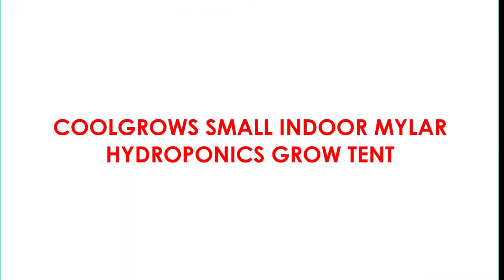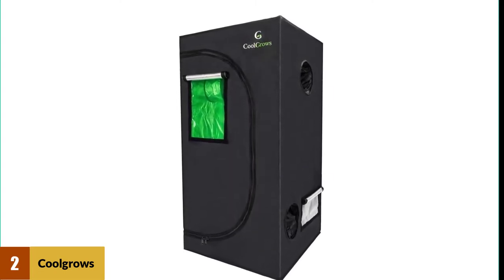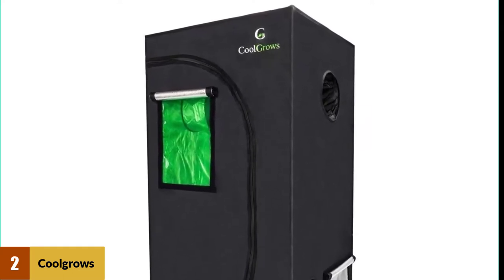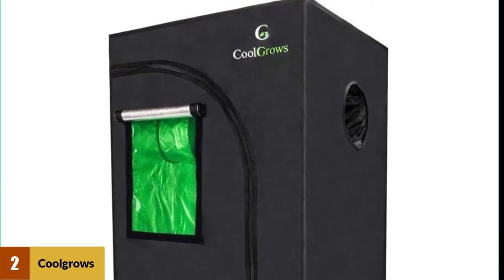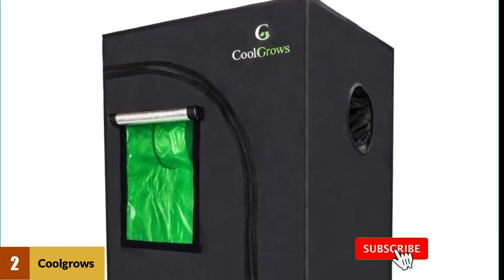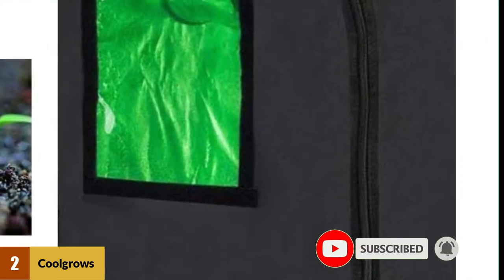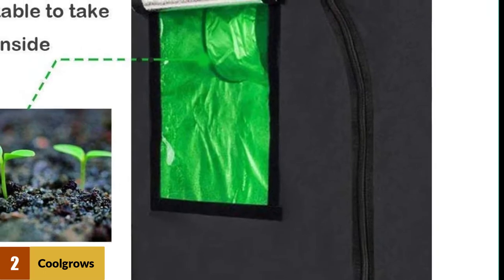At number 2: the Coolgrove Small Indoor Mylar Hydroponics Grow Tent. There's so much to enjoy from this tent. If you're looking to grow using a hydroponic growing system, this tent will reliably hydrate your plants with no leaks or spillage. It also helps scatter light well with a reflective interior, and the inside is very durable and built with heavy-duty metal rods and connectors. With this structure, this grow tent should last for a number of years and through many growth cycles.